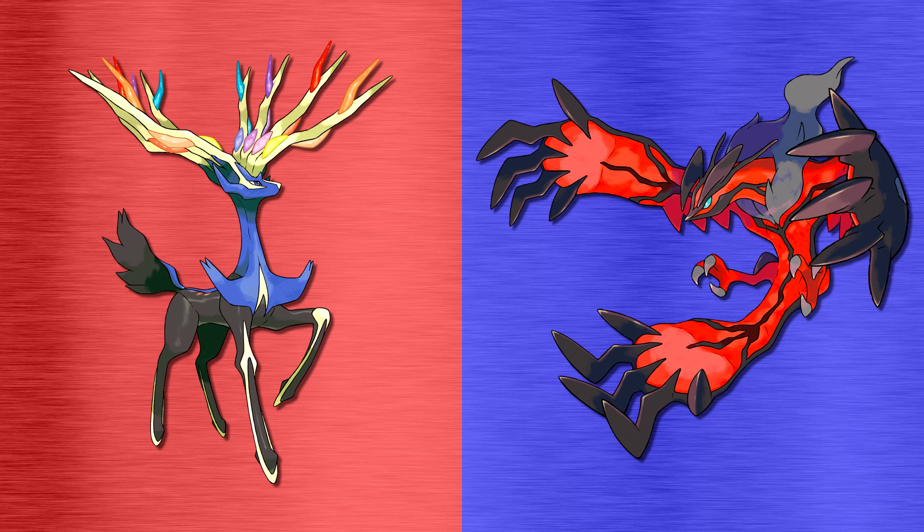With all that out of the way, let's have a look at today's challenges. Today on Form Fight, we're going to be comparing two counterpart Pokemon from Kalos, which are Xerneas and Yveltal. These two legendary Pokemon are the box art mascots for Pokemon X and Pokemon Y, respectively. But what makes these two counterpart Pokemon so different? Let's take a look.